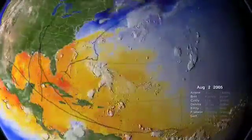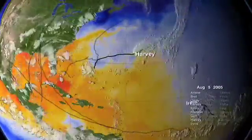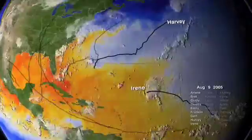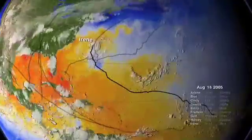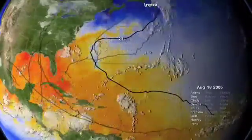Strong shearing winds in the troposphere can disrupt this process, weakening young storms. But measurements indicate that there was very little shearing wind activity in 2005 to impede storm formation. Hurricanes are rare phenomena. Only about 80 or 90 appear worldwide every year.